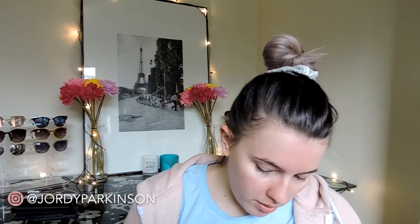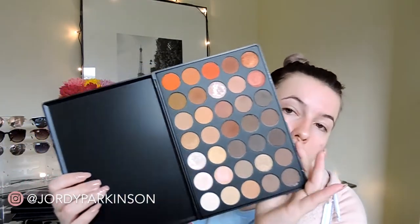Next we have the NYX Avant Pop palette — I haven't actually used this yet, so I'm going to keep it. Next up we have three palettes by Chichi: the OMFG, the Bronzes, and the Spices. I actually really like Chichi eyeshadow palettes — I think they're really good quality for money. I only want to keep one, either the Spices or the Bronzes, and I'm going to keep Spices because it really called my name. The OMFG is starting to smell kind of off, so I'm just going to throw that away. We've got the Morphe 350, which I'm definitely keeping — look how gorgeous.